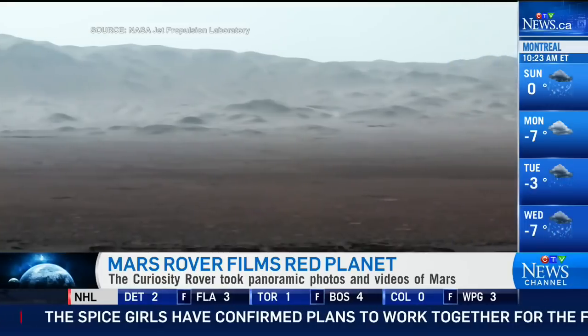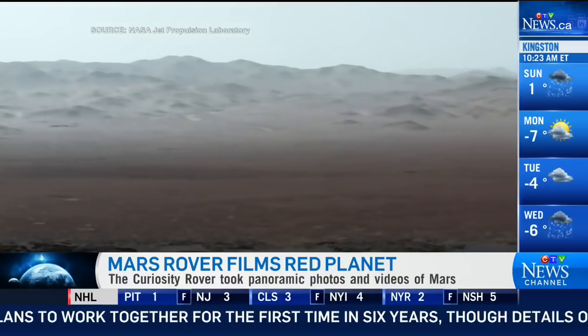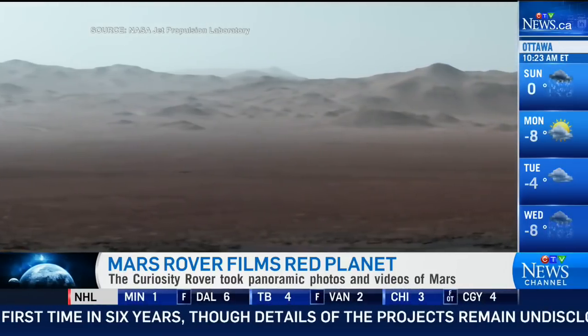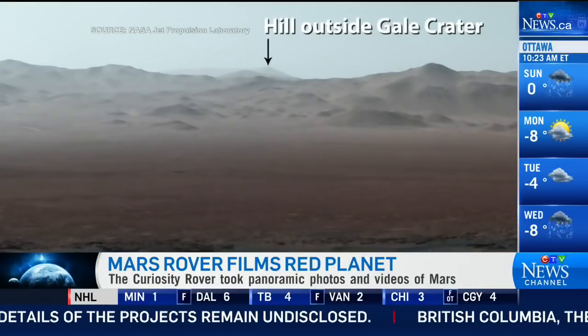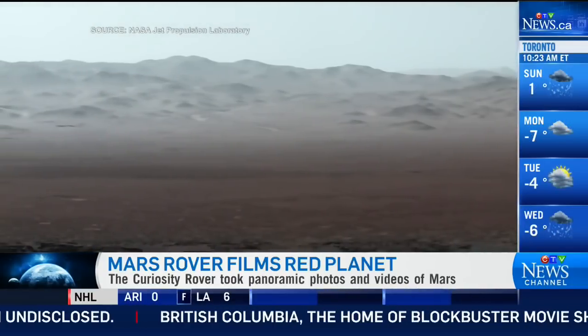In this panoramic view, if you look very carefully, you will see a winding little track that shows the exact path that the rover has taken. The little tracks in the sand that it's left behind are visible there.